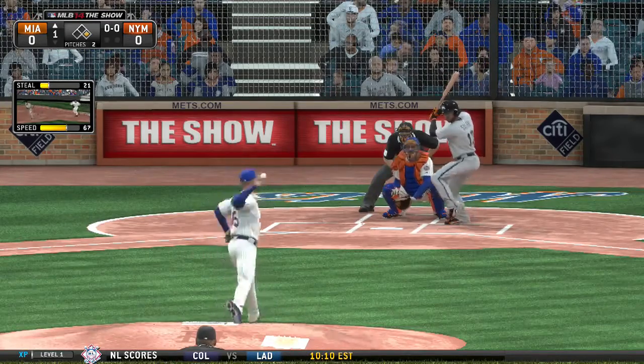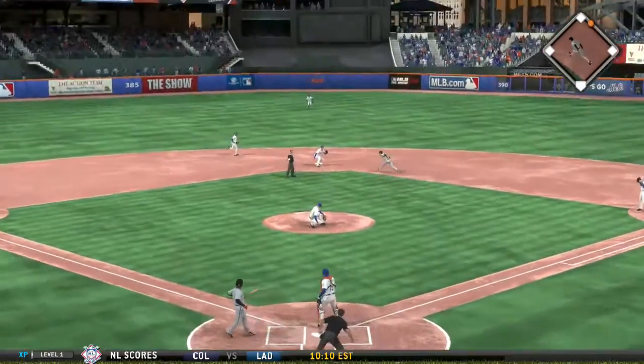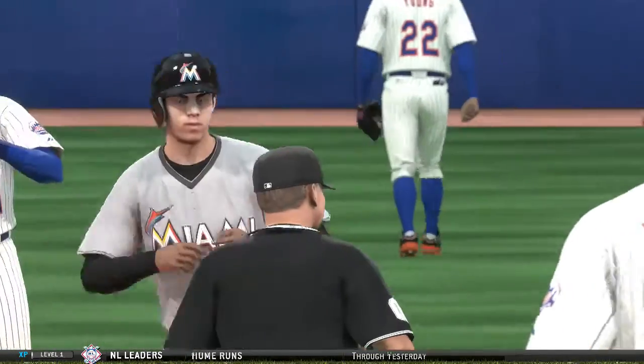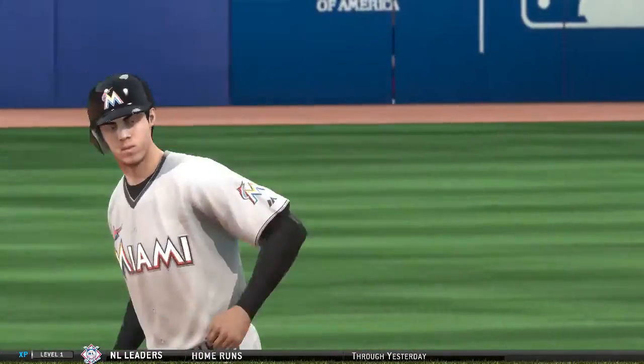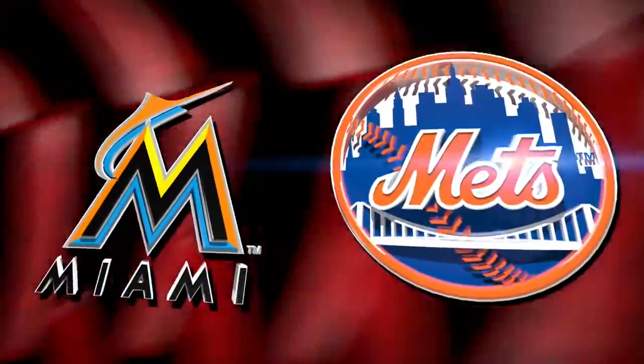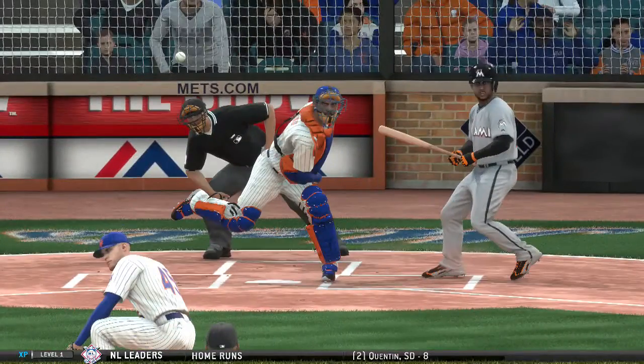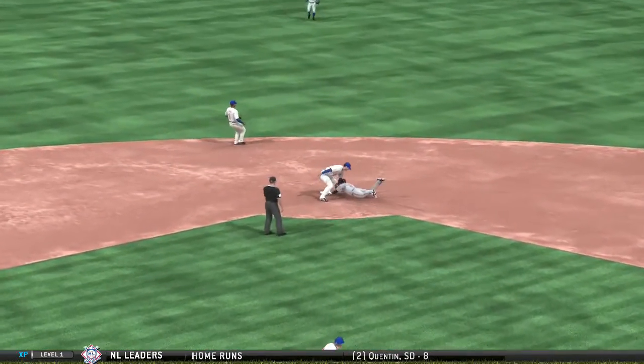Donovan Solano will stand in and he'll likely have a look down to third with nobody out. Big hole on the right side. First pitch inside — the throw is there and he's out trying to take second. He did a good job getting on base with the leadoff single, but then got a little greedy on the first pitch. They throw him out pretty easily at second base.